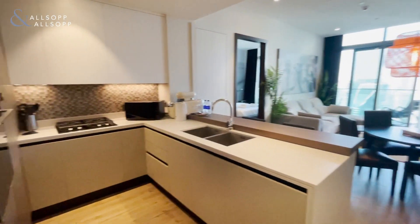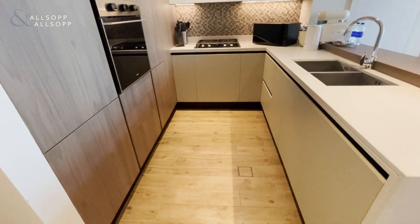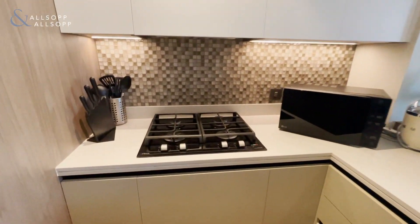Walking on through to the open-plan kitchen, modern finishing with top-of-the-range appliances.